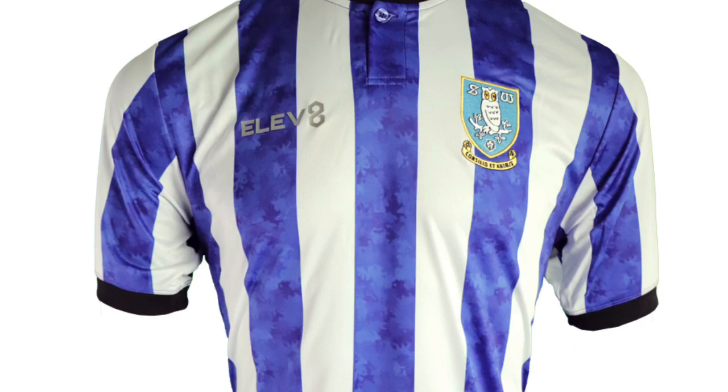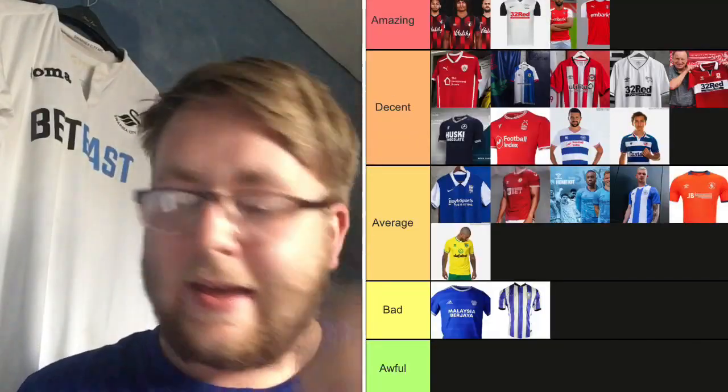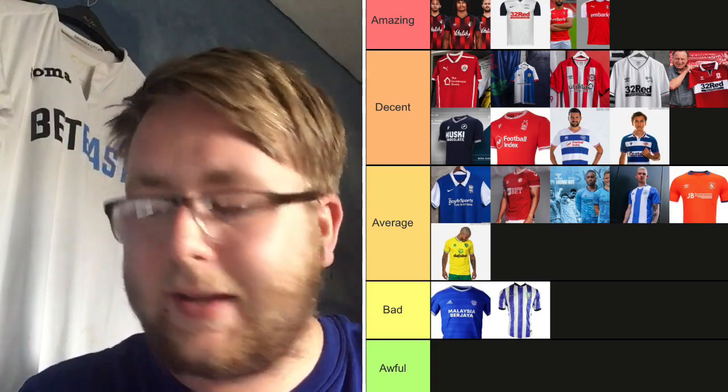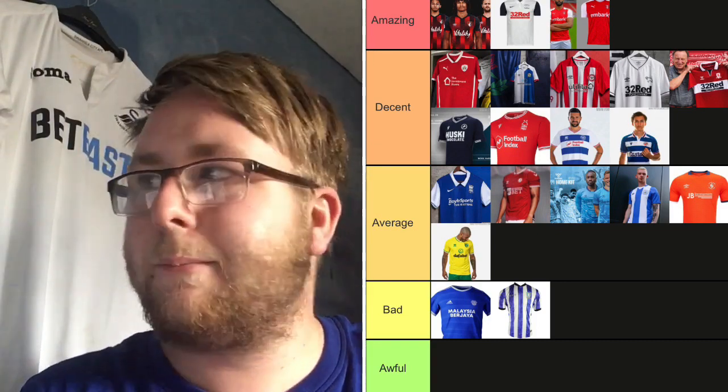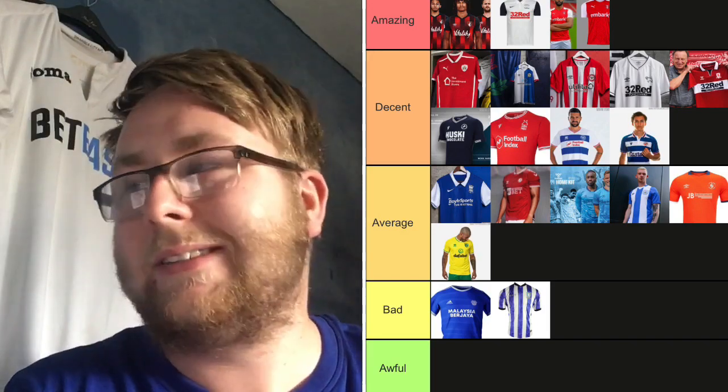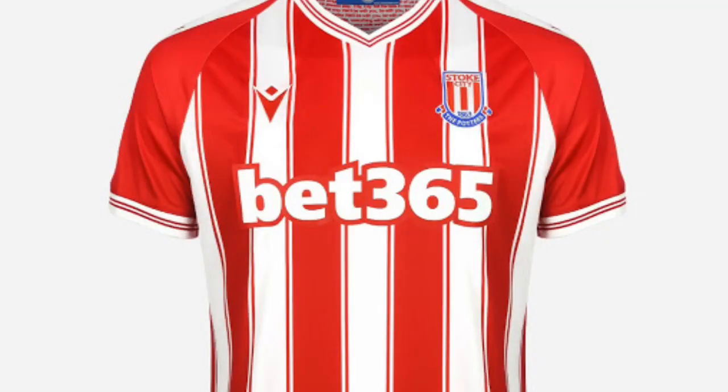Sheffield Wednesday — not a huge fan of this. It looks purple and white — I'm sure Sheffield Wednesday are supposed to be blue and white. Whoever designed this kit might be colorblind — it's an awful kit. I'm putting it in the Bad category. There's no sponsor which is good, so it's not going in Awful, but it just looks purple — Sheffield Wednesday are supposed to be blue and white.